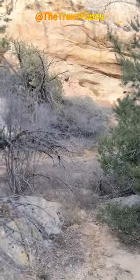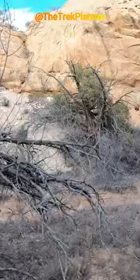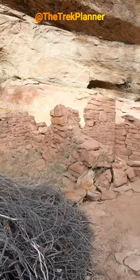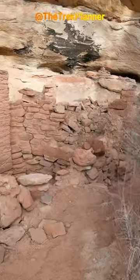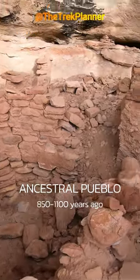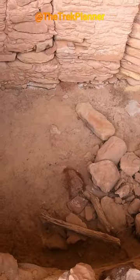Right underneath this alcove, right in this little wash. Really pretty area. They were ancient structures — yeah, they're just right there. Wow, cool. Drops down maybe three feet.